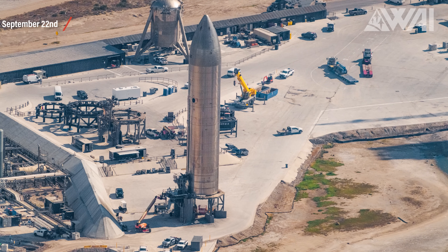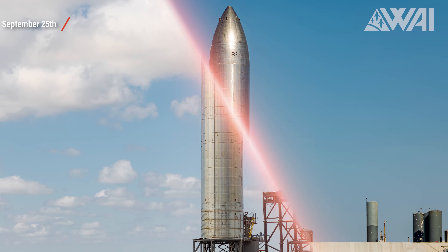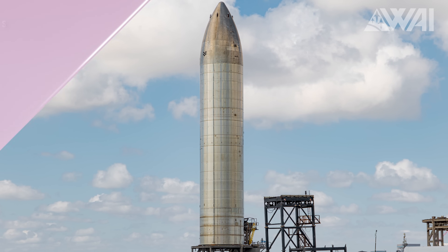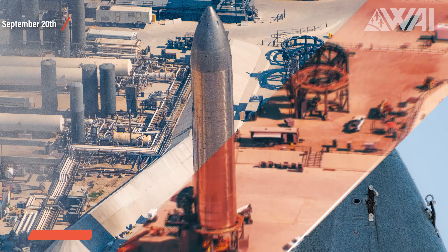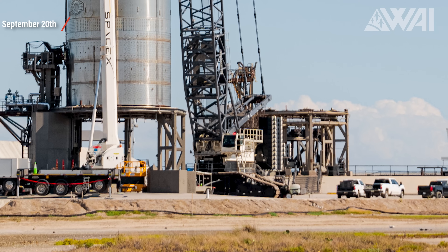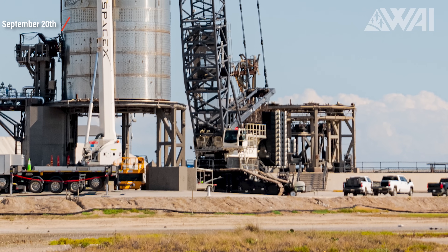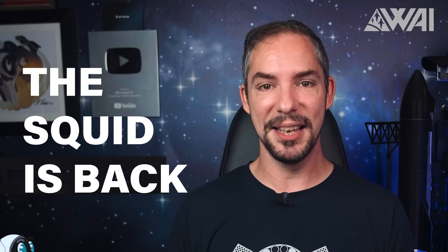Right beside the build area are the two already existing suborbital test pads A and B. Pad B has recently become the temporary home for Ship 26. In our last episode, we were excited to see this prototype freed from the crane, hinting at upcoming tests. However, it turns out it was just to allow the Marvin crane to lift the hot staging ring. Once that was done, the LR 11000 crane came back and is again holding Ship 26, signaling there's more work to do inside. We still anticipate a static fire next up for Starship 26.